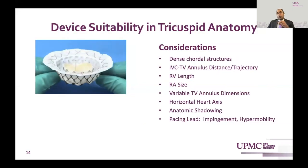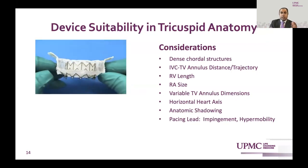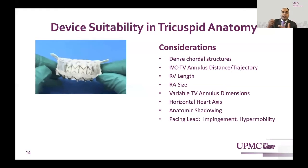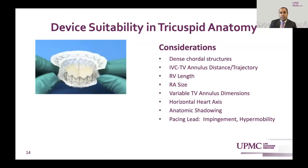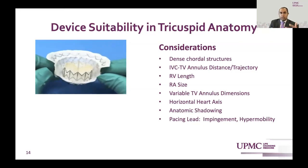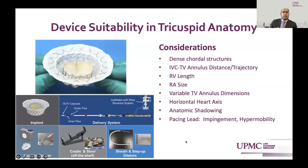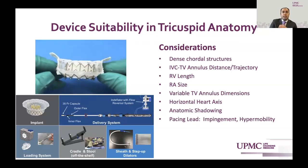This device is a dual stent frame device. There's an outer stent frame that conforms to the anatomy at 42 or 48 millimeters in diameter, and the inner stent frame is 27 millimeters in diameter. Key considerations include dense chordal structures, IVC-to-TV annulus distance, trajectory issues, RV length and size, variable TV annulus dimensions, and a horizontal heart axis that can present orthogonal challenges. The delivery system uses a cradle and sheath with step-up dilators.